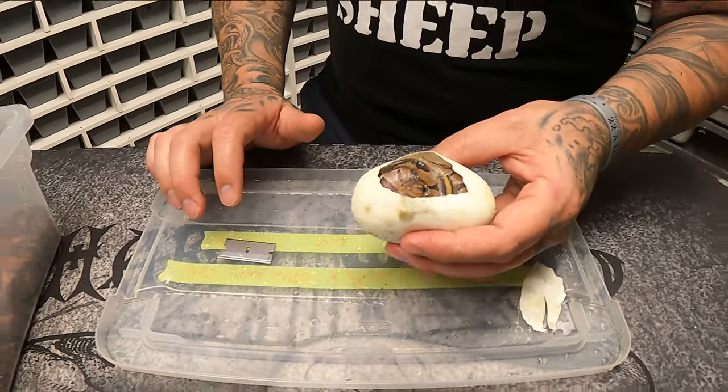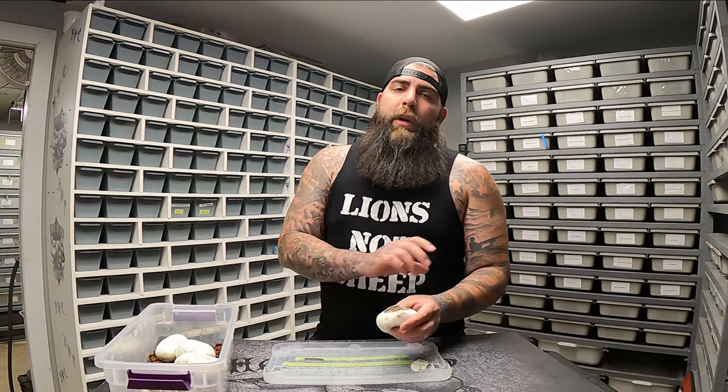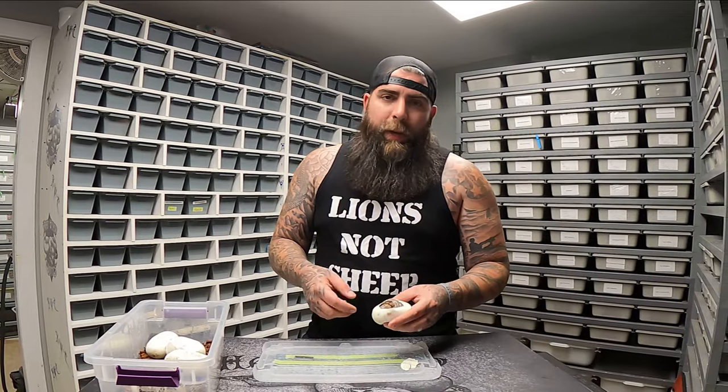This is actually the fourth or fifth clutch for the year 2021, but this is the very first baby for the 21 season for us — starting out with a Chocolate Hypo. That's a good start.